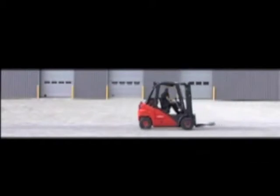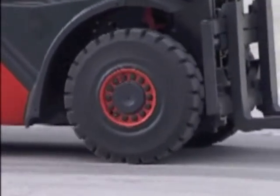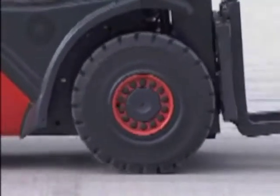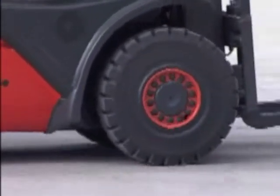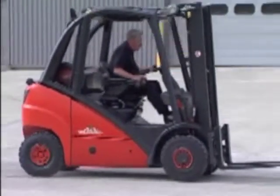Note how quiet the truck is. The Linde direct drive hydrostatic transmission has no torque converter, no clutch, no differential or reduction gears, and none of the operational limitations and maintenance costs associated with these components.